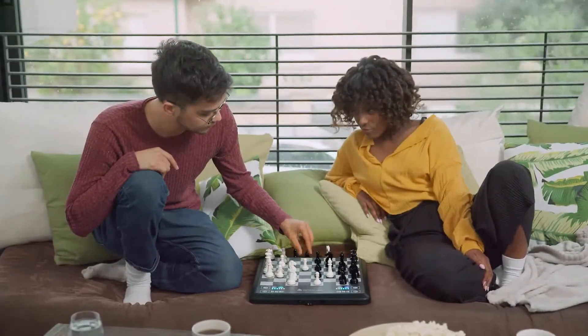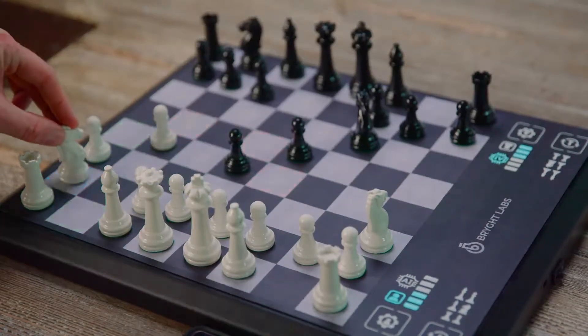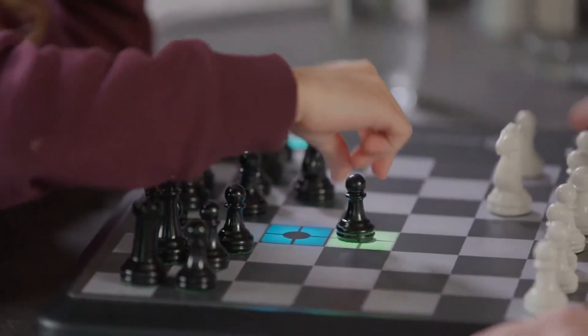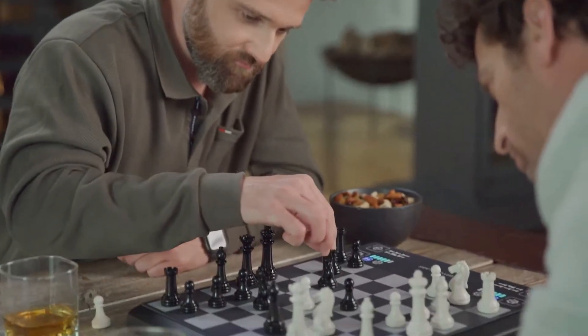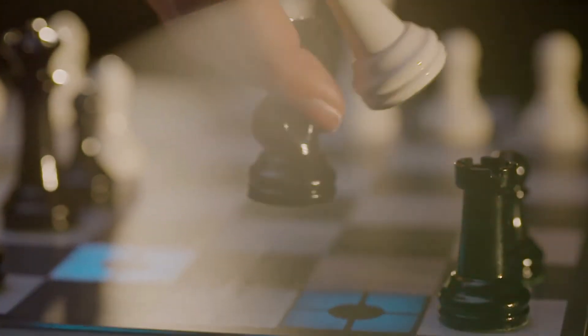Chess Up is a smart chess board with a built-in chess instructor that lights up all possible moves according to strength. If you never play chess, Chess Up will teach you. You just touch a piece and the board lights all its possible moves. If you already know how to play, Chess Up will teach you how to really play.